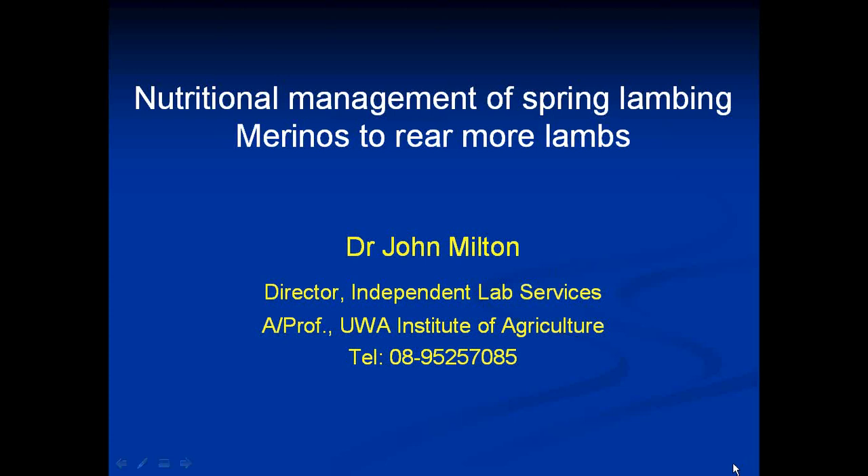Hi folks. Today we're going to speak on nutritional management of spring lambing merino ewes to rear more lambs. The key focus here is to rear more lambs.